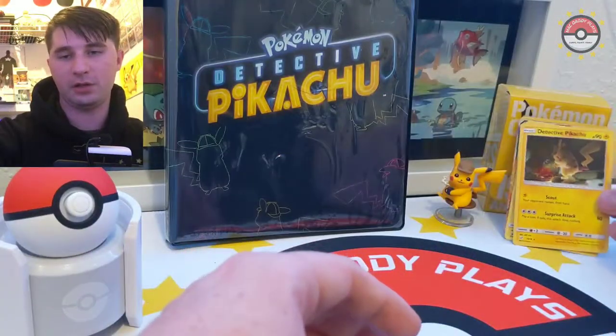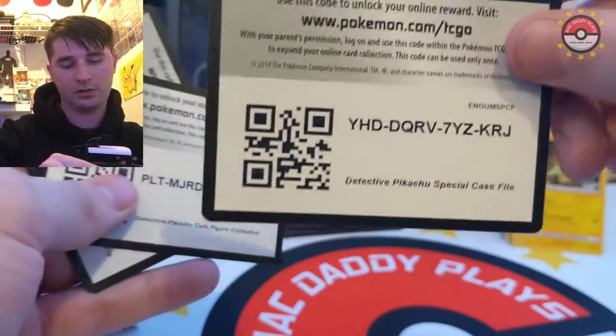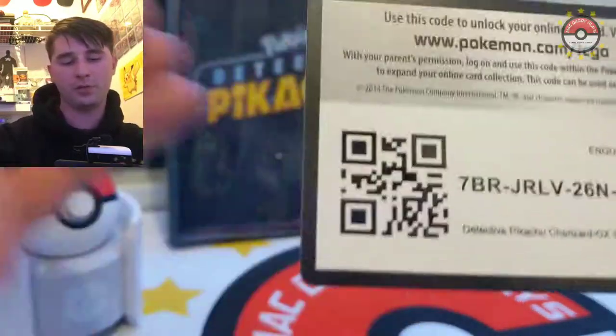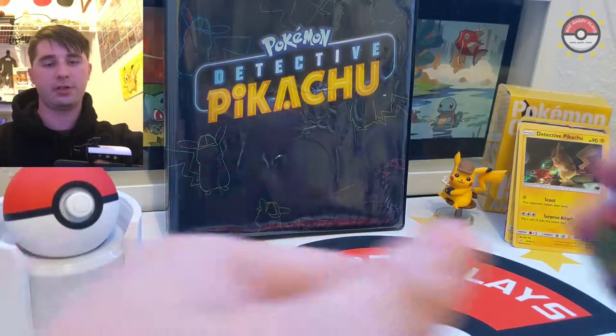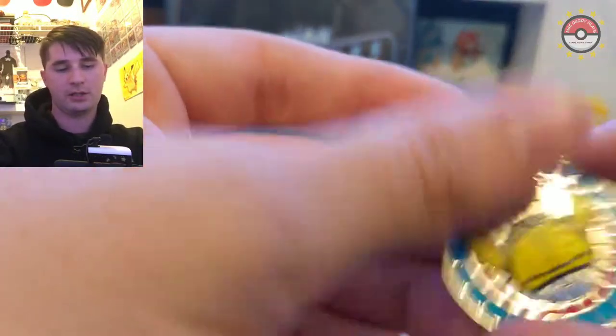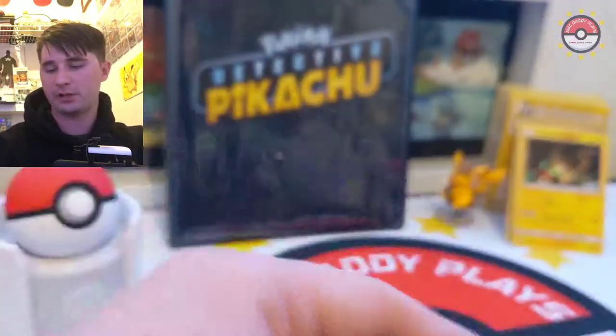Here are the promo card codes - go ahead and snag those up, these are all for you. Make sure you subscribe and hit that notification bell because I give away all these codes. And here are the coins that came in these boxes - this one came out of the special Charizard box.